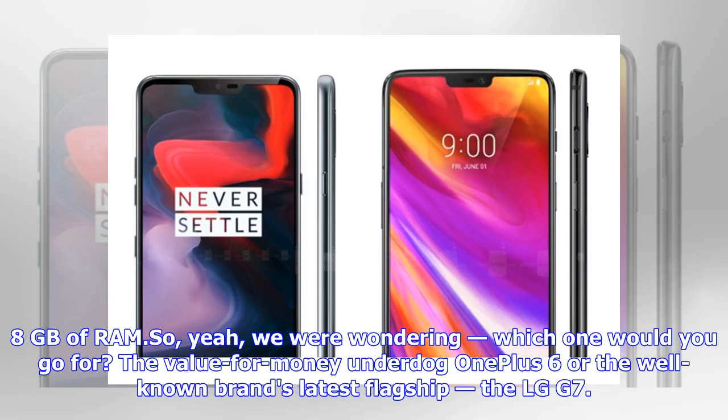So, which one would you go for? The value-for-money underdog OnePlus 6, or the well-known brand's latest flagship, the LG G7?